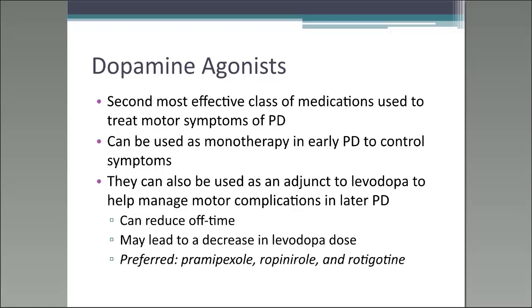Another important consideration when initiating therapy is that dopamine agonists are associated with fewer motor complications — less wearing off, less on-off phenomenon, and less dyskinesia — than levodopa. In a head-to-head comparison over about five years, motor complications are more common with levodopa and tend to occur earlier with levodopa than with dopamine agonists. However, even though dopamine agonists have fewer motor complications, they are associated with more side effects.